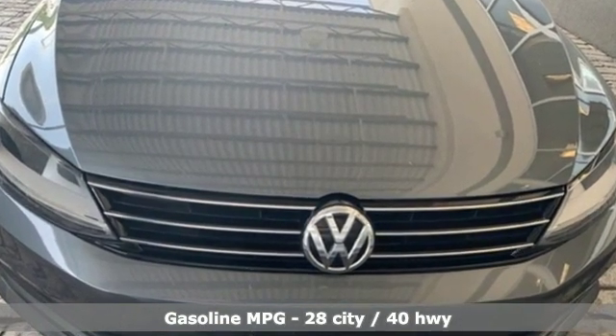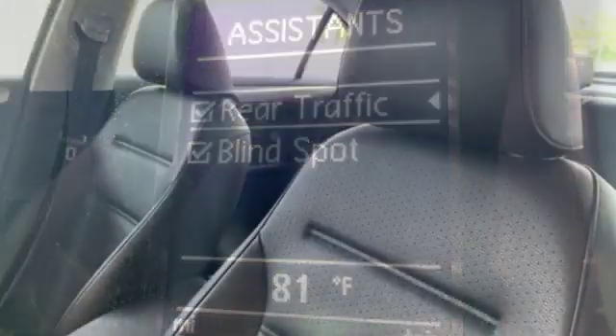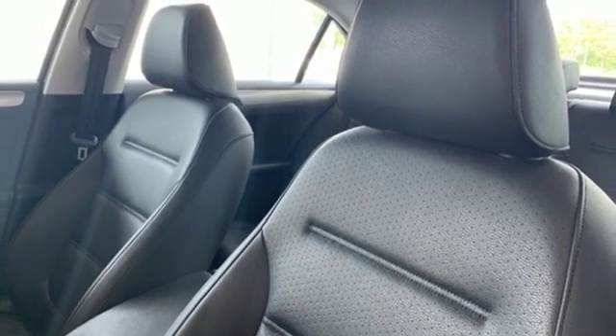Streaming audio, power heated mirrors, front heated bucket seats, doors and push-button start proximity key, manual tilting steering column.